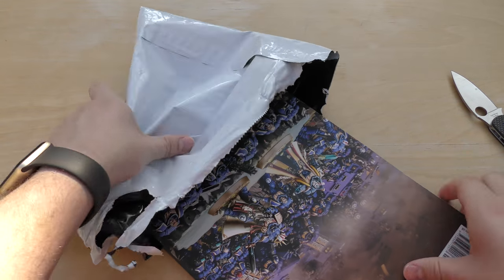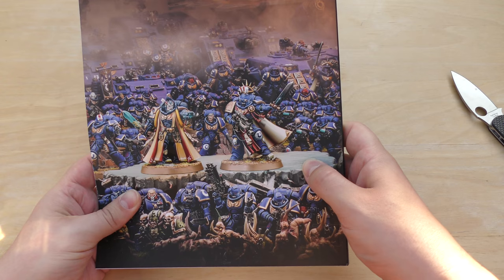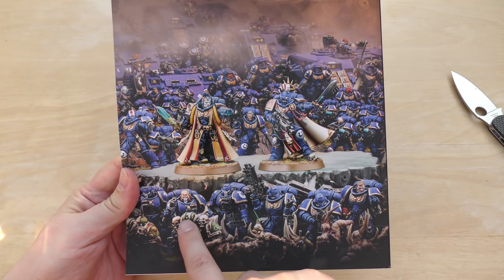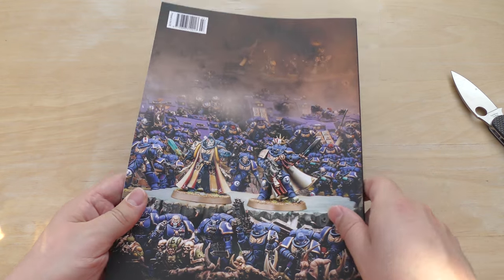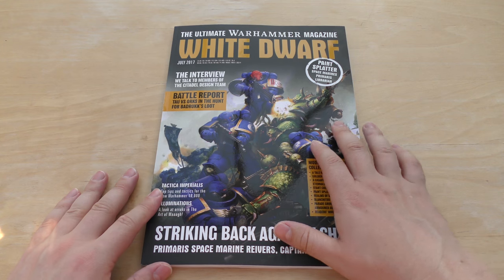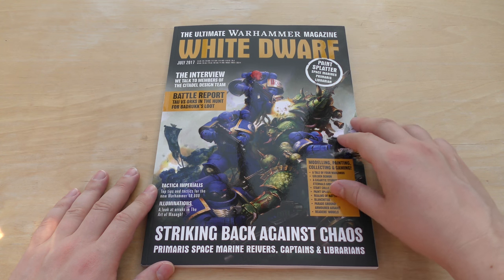Here we go. Straight away we've got the new poster boys Primaris Space Marines, some Centurions hiding in the back there, even Marnius Calgar is making an appearance and we've got some Reavers just here. So you've got the new Captain and the new Librarian. This is the front cover. White Dwarf July. Battle Report: Tau versus Orcs — completely different topic to Space Marines. And Paint Splatter covering the Primaris Librarian and so on.